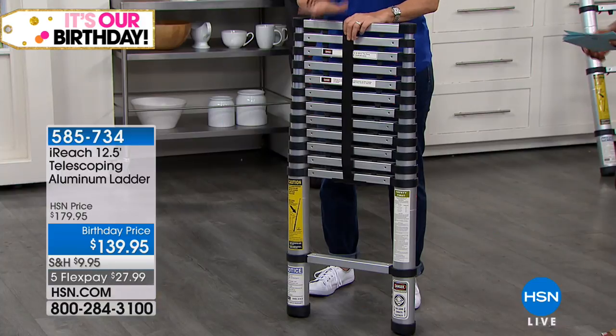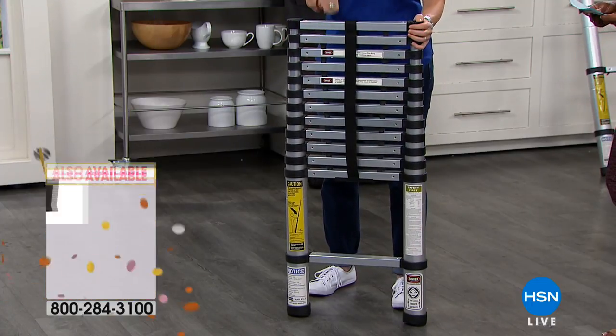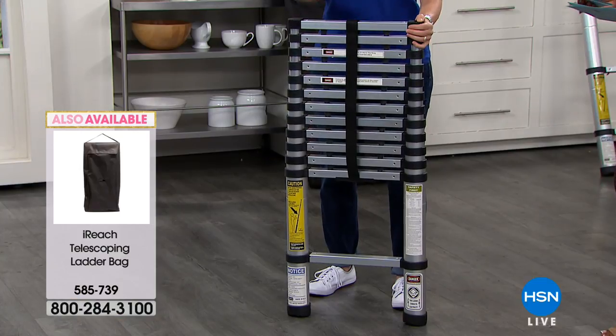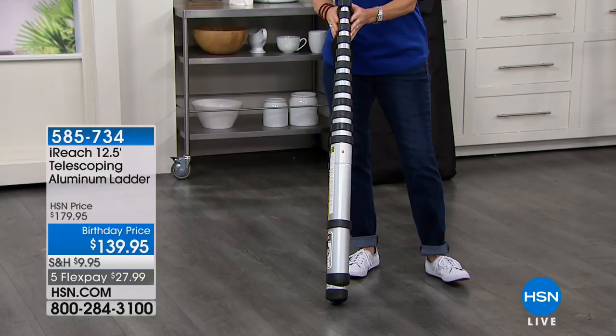I like safety, and that's what you're going to get with the iReach ladder. This is three and a half feet that extends to 12 and a half feet. So it doesn't matter if you want six, seven, eight, nine, ten, all the way to 12 and a half feet — you can extend it very easily. Look at the profile of this — look at how thin it is: three and a half inches on the bottom.